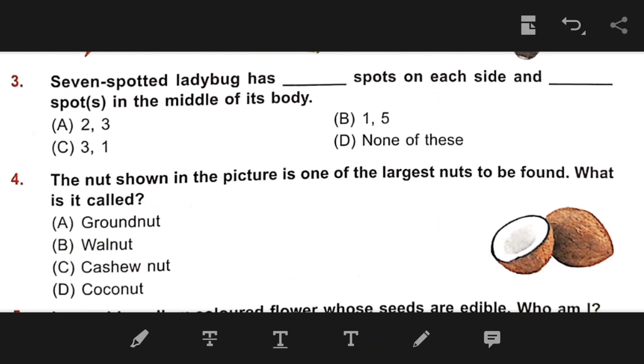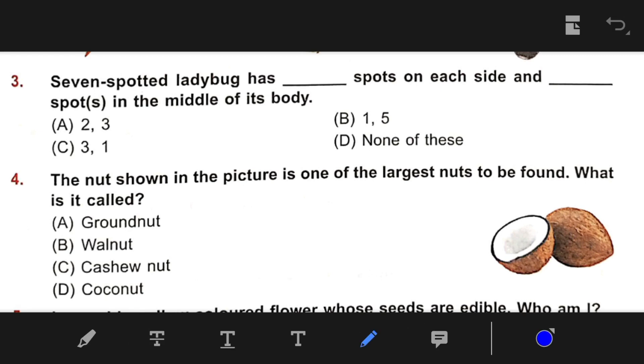Number 3: The seven-spotted ladybug has blank spots on each side and blank spots in the middle of the body. The right answer is C — three spots and one spot.